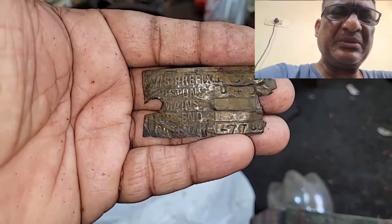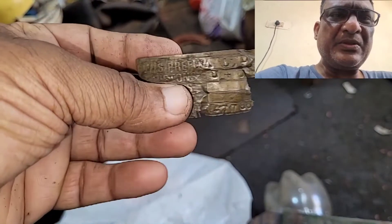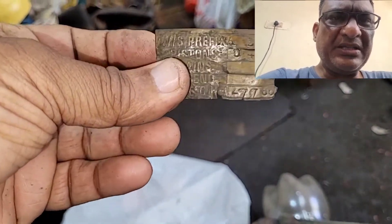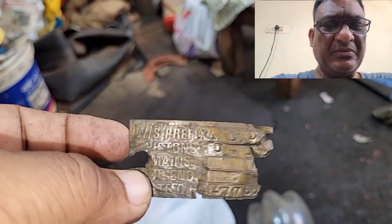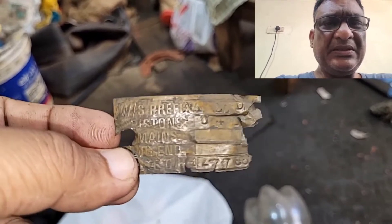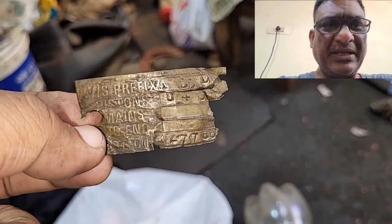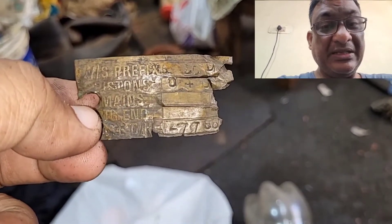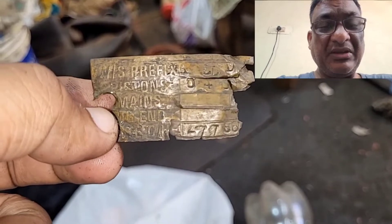I had bought the bike for about 40,000 including registration and shipping, then spent about 65,000 to 70,000 doing everything up. I didn't make much money out of this project. The only thing left with me is this engine plate, which was riveted right under the Delco cap on the left side of the chamber.